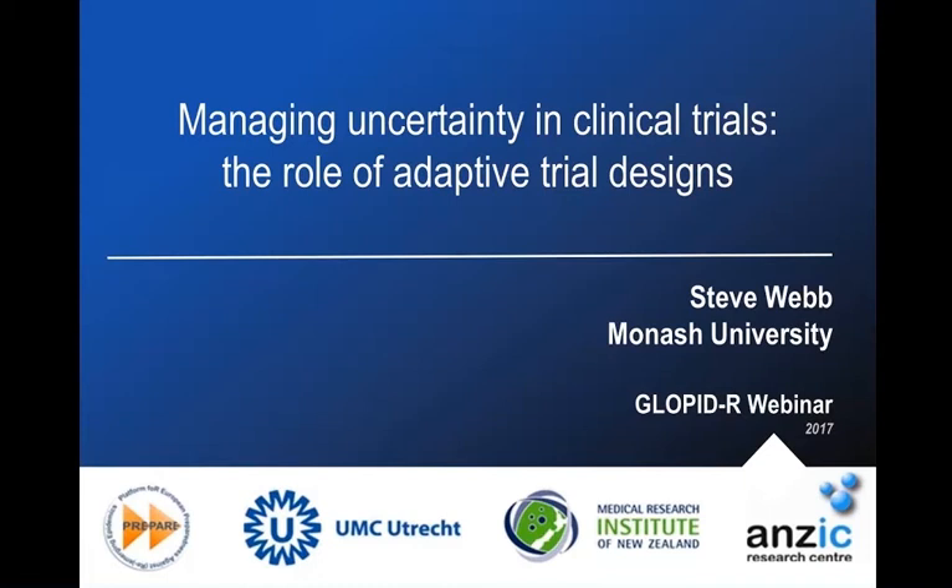Thank you very much, Gail. It's a quite warm and balmy evening in Perth in Australia — still about 28 degrees outside — but it's a great pleasure to be able to present this webinar. Before I start, I want to acknowledge the major intellectual contribution of Derek Angus, an ICU specialist in Pittsburgh, and Scott Berry, a statistician at Berry Consultants in Texas.